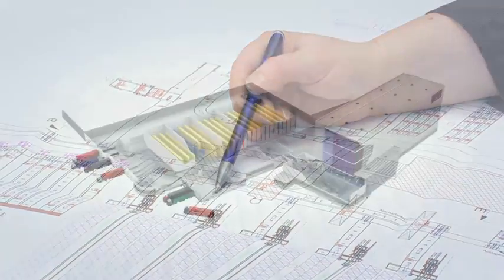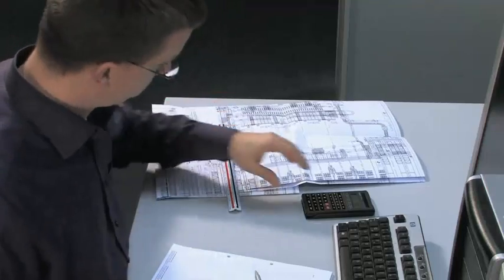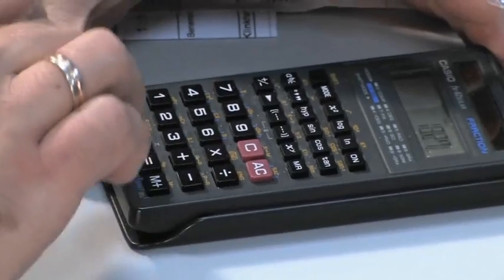Each project starts with a comprehensive analysis, checking the project for profitability, performance requirements, and the expected useful life. Then we will plan and design the system using state-of-the-art CAD tools.